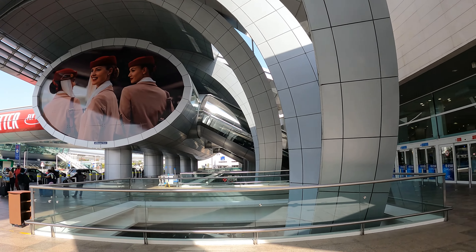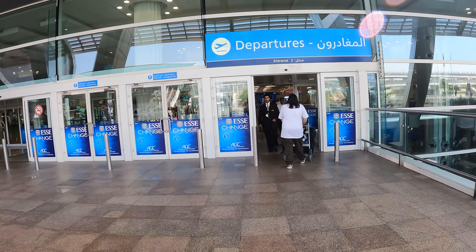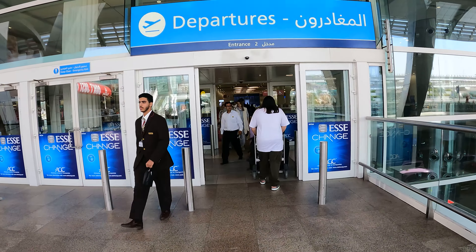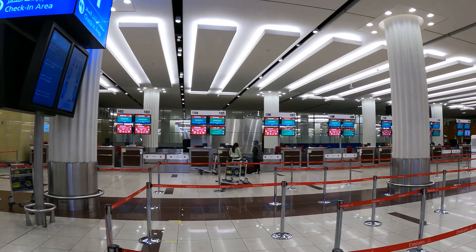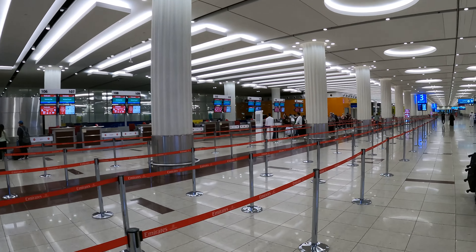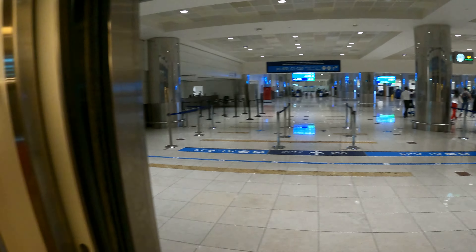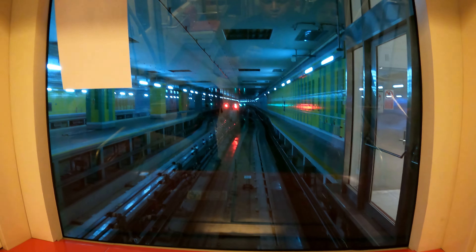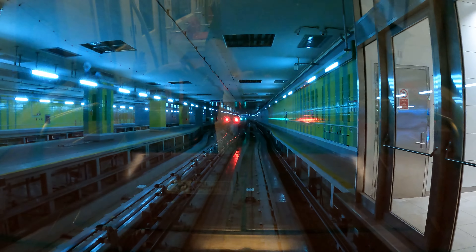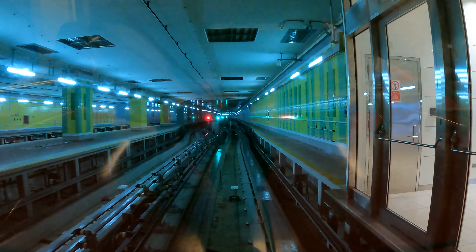We finally reached the departures at Emirates Terminal T3. I was surprised to see that there was no rush at the check-in counters. We took the train to reach our respective gate for the flight to Cairo. One surprising thing I was very happy about was that the check-in, security, and immigration were really smooth and quick.